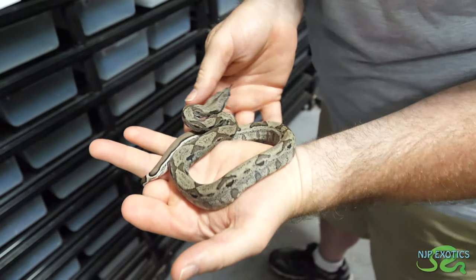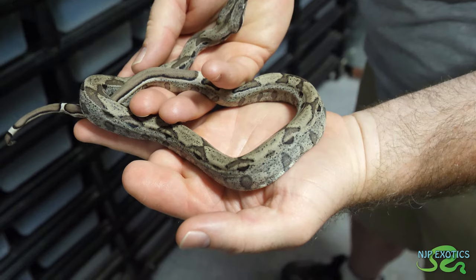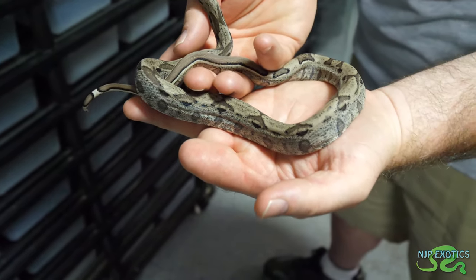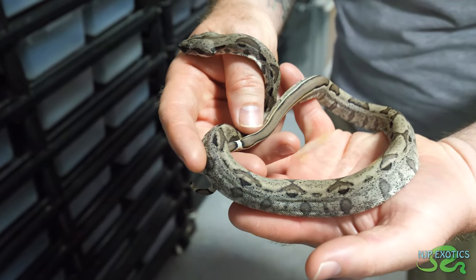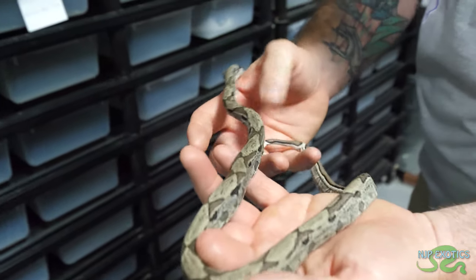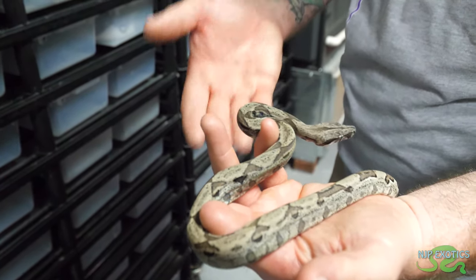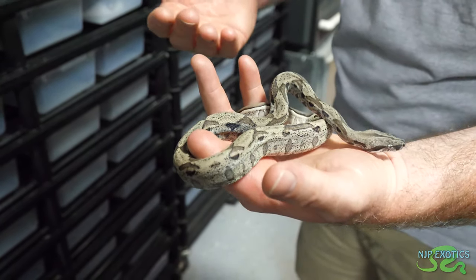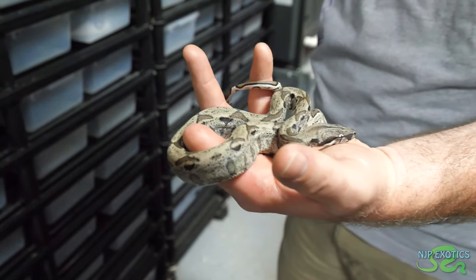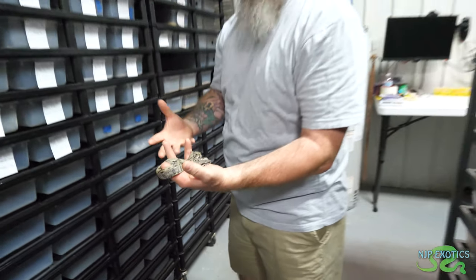This is an IMG ghost jungle — so it's IMG, hypo, anerythristic jungle. Not a super jungle. It makes it a darker gray without being too overbearing. This litter's mother was actually a ghost jungle IMG. When I show her to you, you'll see she's black but still has that hue — you can still see color and pattern underneath. She's not solid black.